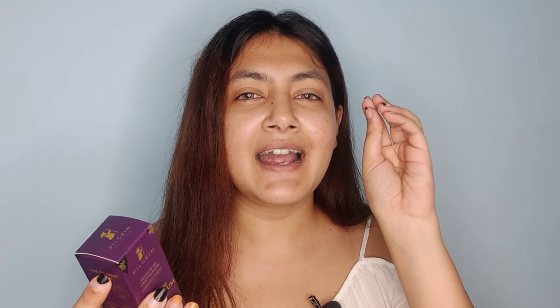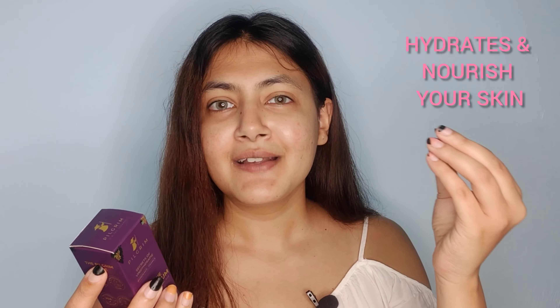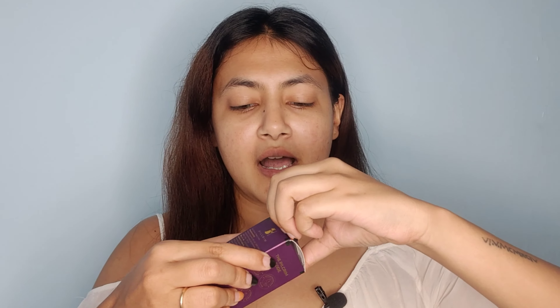Now let me tell you what this product does. It fights signs of aging, it hydrates your skin, and it nourishes your skin. This is so amazing and I would totally recommend this product to everyone watching this video.